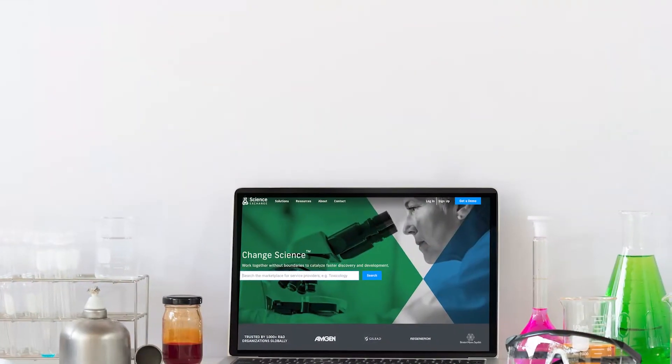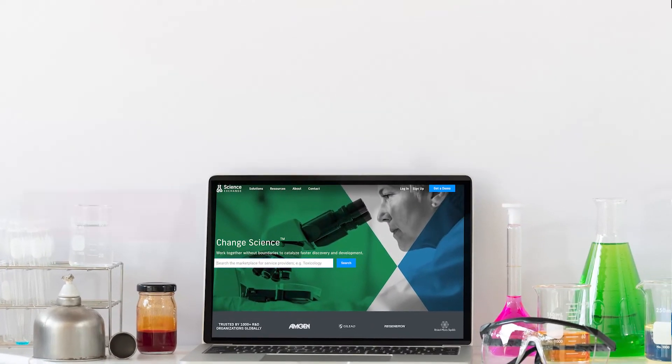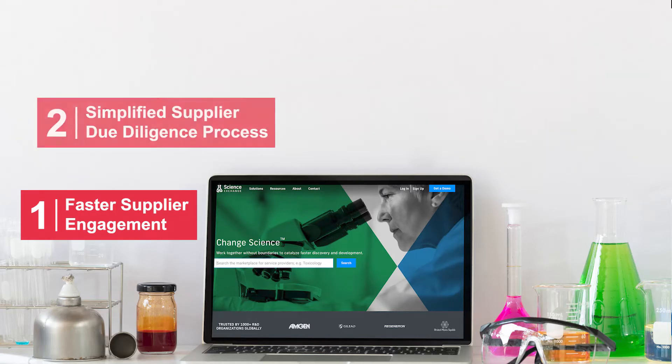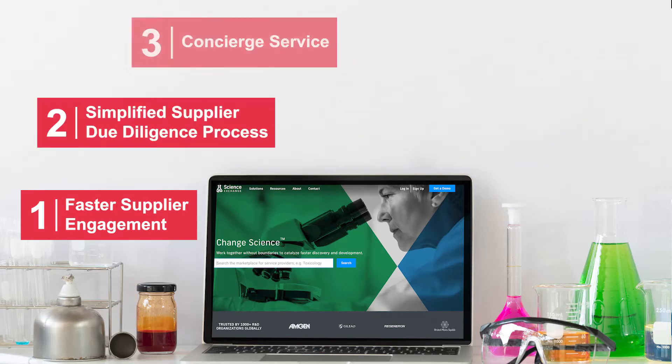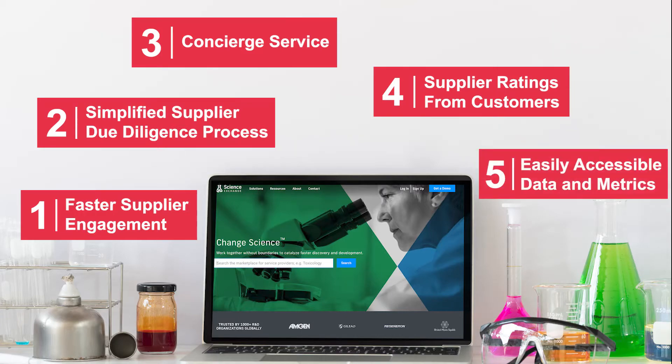How does ScienceExchange make working with a scientific supplier simpler and easier? They offer a faster, more efficient way to engage suppliers, simplified and rigorous supplier due diligence, a scientific concierge service, access to supplier ratings from other customers, and easily accessible data and metrics.